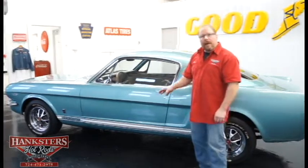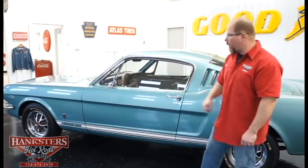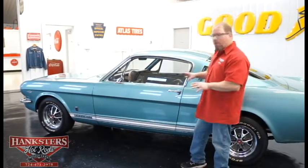For wheels and tires, we've got 14-inch factory chrome steel wheels that you would find on this car, and a set of BF Goodrich Radial TA tires — 205/70R14s the whole way around.